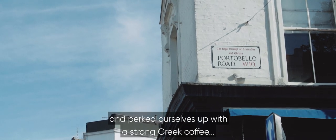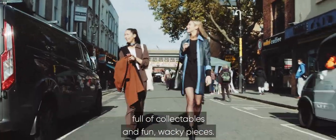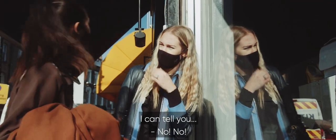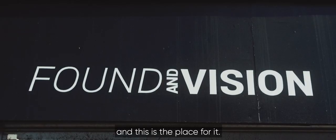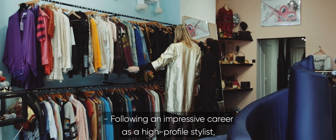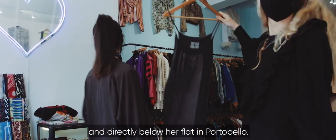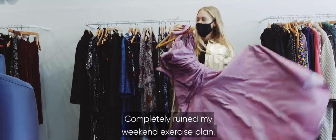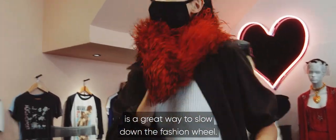Having gorged on Greek food and perked ourselves up with a strong Greek coffee, we're back on Portobello Road to visit Found and Vision, a vintage clothing store full of collectibles and fun, wacky pieces. London's pre-loved fashion and vintage scene is booming, and this is the place for it. Following an impressive career as a high-profile stylist, Karen Clarkson decided to set up her own pre-loved store in the beating heart of London's vintage scene, directly below her flat in Portobello. I never made it past the shop on my weekend runs — I'd give up and go inside to have a rummage. I'd offset any guilt with the knowledge that buying pre-loved clothing is a great way to slow down the fashion wheel.